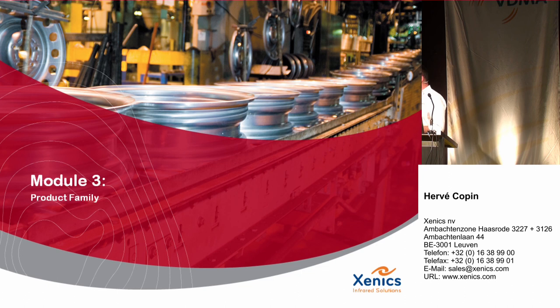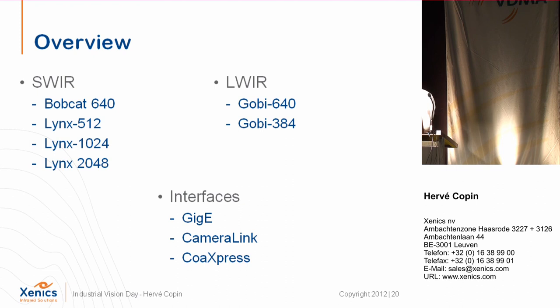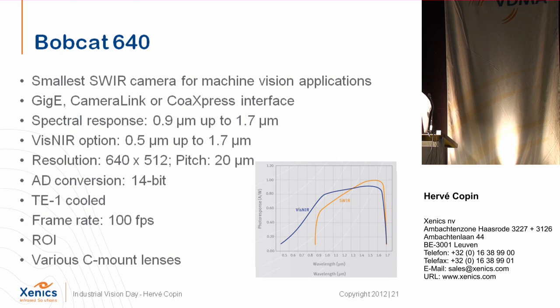This is an overview of the product design. I will now describe three product families. The first is the brand new shortwave line with four camera models. We have the longwave with the Gobi 640 and 384 — two resolutions — combined with various interfaces. The first is the Bobcat 640, the smallest available InGaAs camera in the world, available now with GigE, Camera Link, and CoaXPress. Its spectral response is 0.9 to 1.7 microns, with a VIS-NIR option.